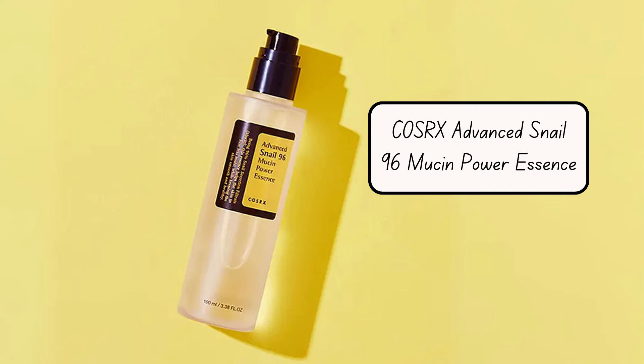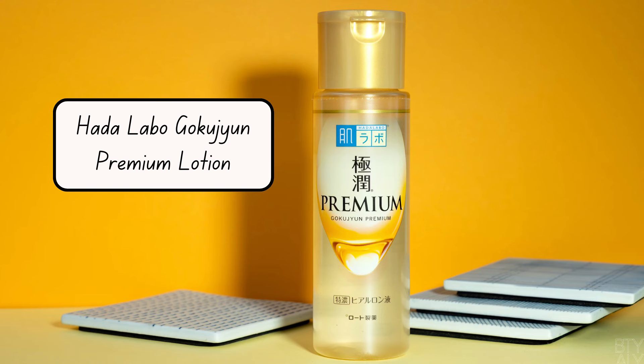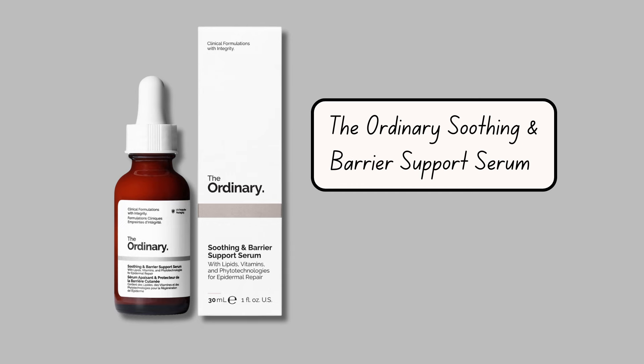If you want both soothing and hydration, you should try one of these options: CosRx Snail 96 Mucin Essence, Hada Labo Gokujyun Premium Lotion, or The Ordinary Soothing and Barrier Support Serum. Just fine isn't always enough when you've tried so many products — so if you've been left disappointed by this one, just know you are not alone.